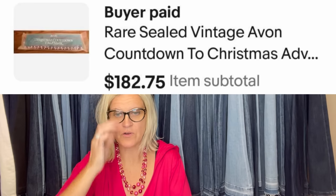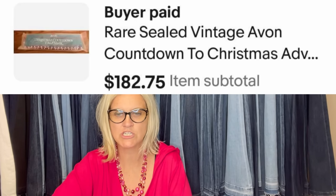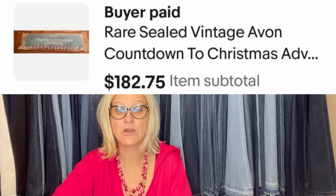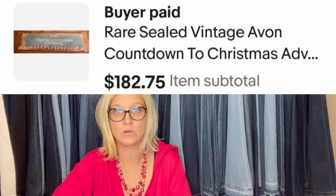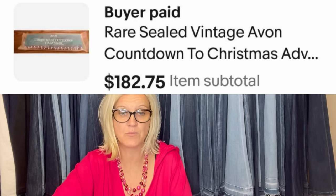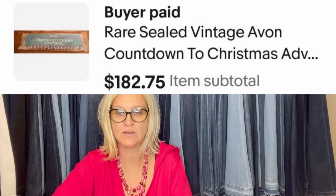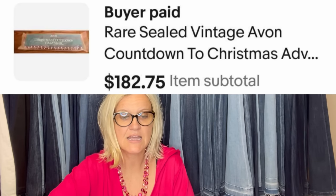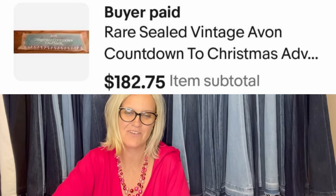Found at a local yard sale for only 50 cents. The seller had written in black marker '50 cents' across the bag, which came off easily with hand sanitizer. It was still in its original bag, not opened. No idea this was a huge bolo until getting home and looking up sold comps. After listing for a few weeks with several watchers, the description and title were updated — the word 'rare' was added — and the next day it sold for $182.75. It is a rare sealed vintage Avon Countdown to Christmas advent calendar. The Avon calendar is definitely a bolo.